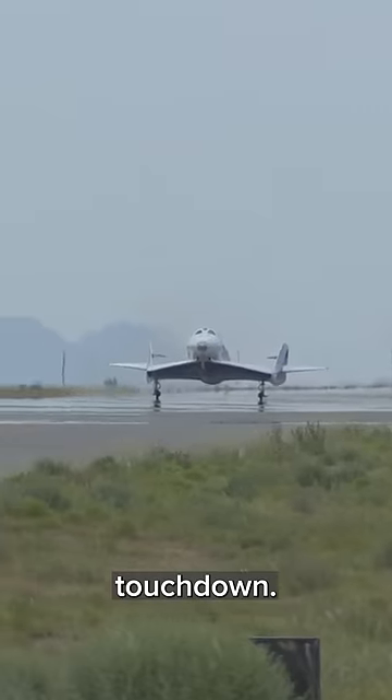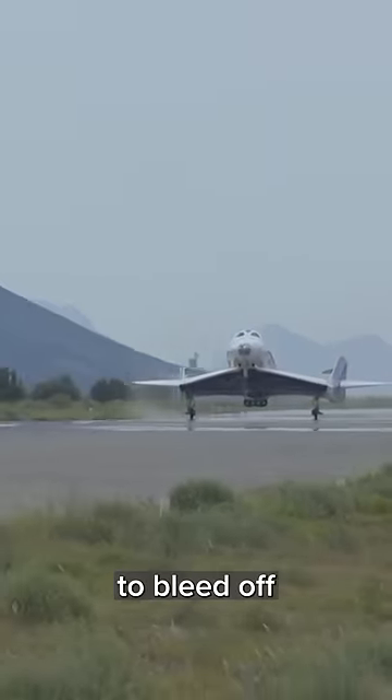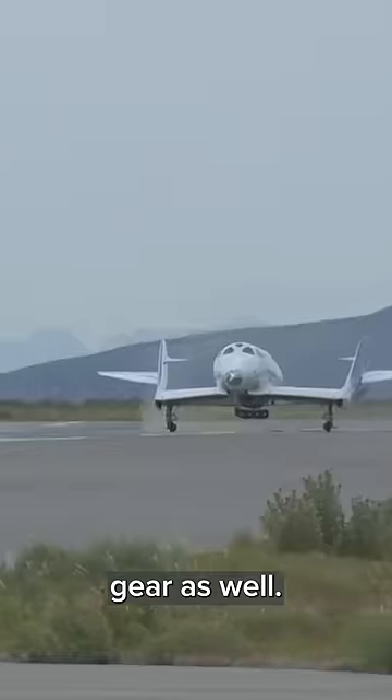Main gear touchdown. The pilots will continue to hold the nose gear in the air as we continue to bleed off some energy as we run down the runway. And at the designated airspeeds, they will lower the nose gear as well.